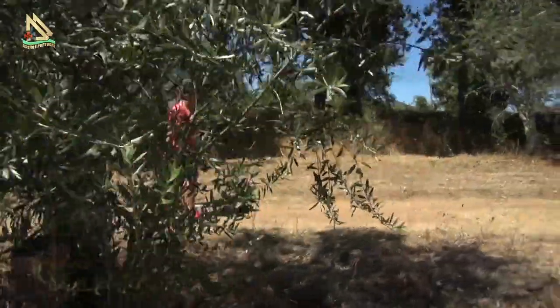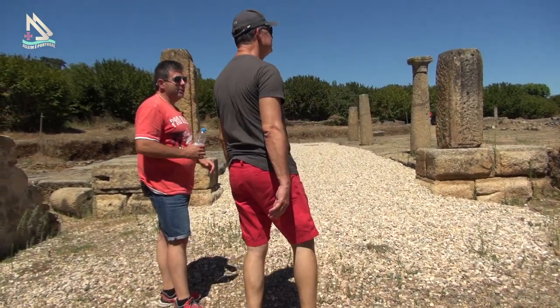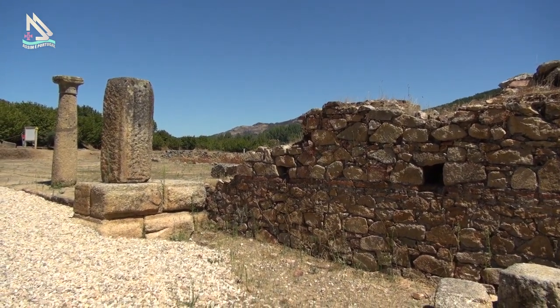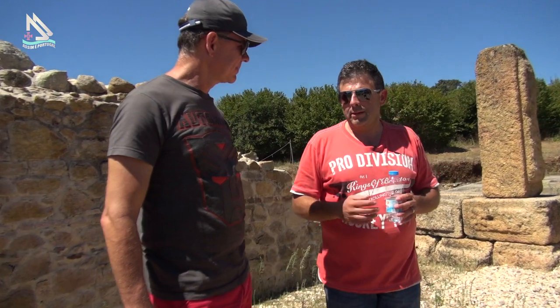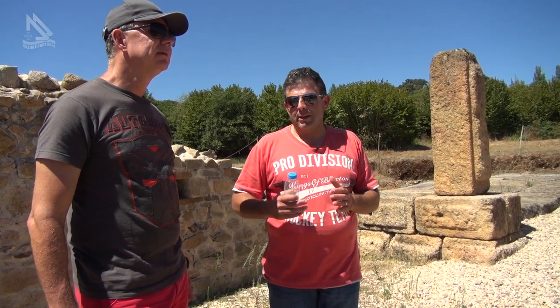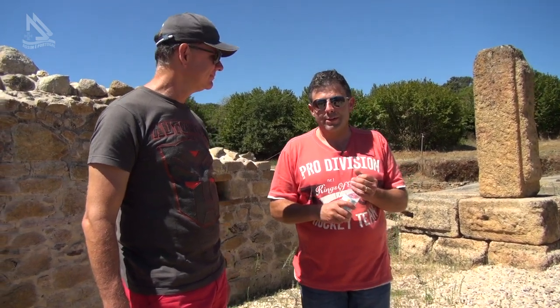Chamo também a atenção para as bonitas vistas que temos para o nosso concelho, para Marvão. Acaba por ser um sítio em que os romanos aqui encontram tudo: água, terrenos férteis, minérios e depois talvez este comércio como base económica de motor de desenvolvimento. O que levou o município a cerca de 6 mil habitantes — quase o dobro de atualmente todo o nosso concelho.